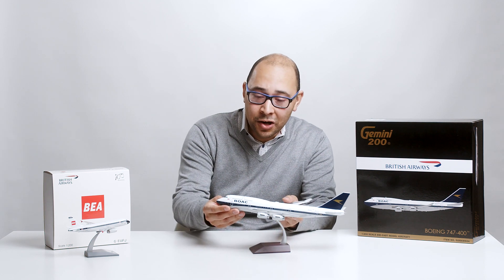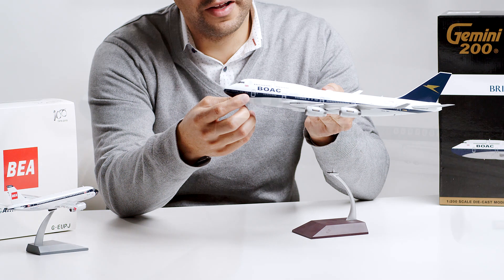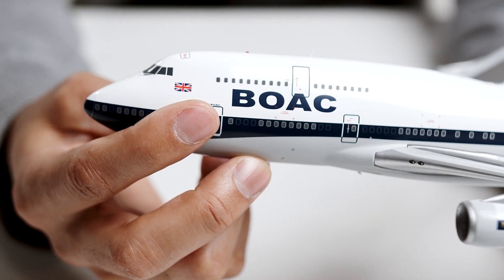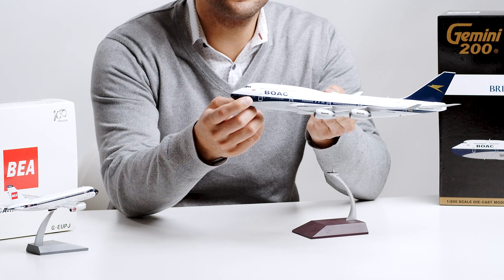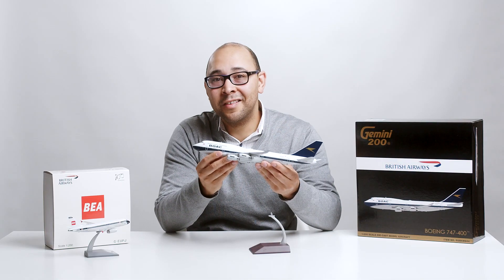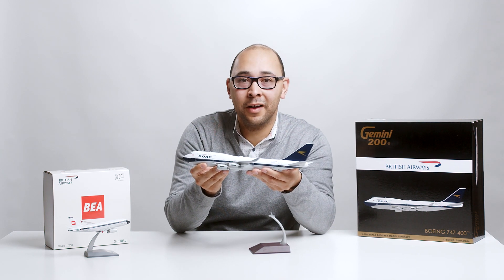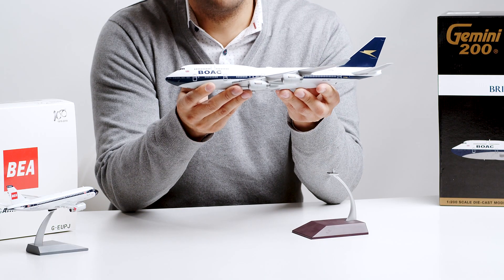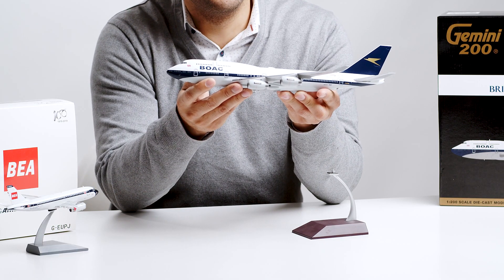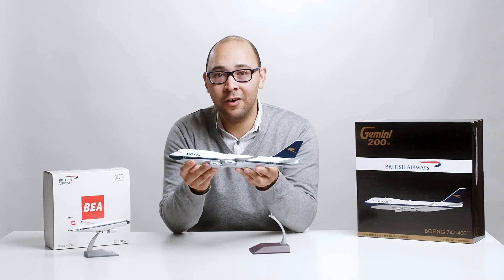You can immediately notice the large BOAC block titling on the forward fuselage as well as the Union flag, which is the national flag of England. Now, one interesting fact behind this livery is the color choices. You can see the livery features dark blue, white, and a little bit of gold on the tail. The color white was actually chosen due to the fact that white tends to keep the aircraft's skin at a lower temperature compared to aluminum and darker colors.